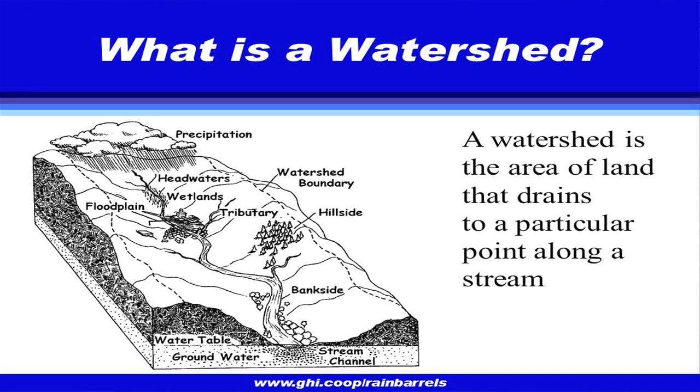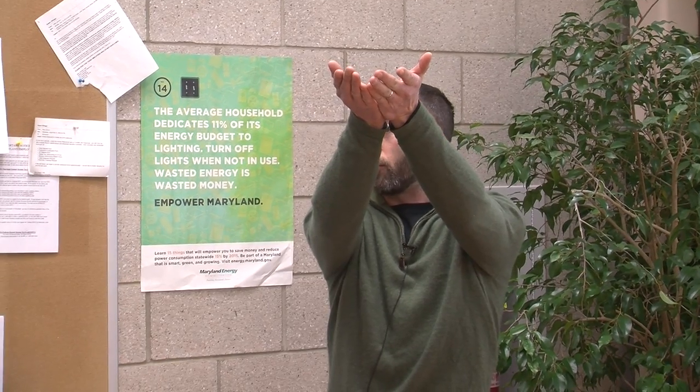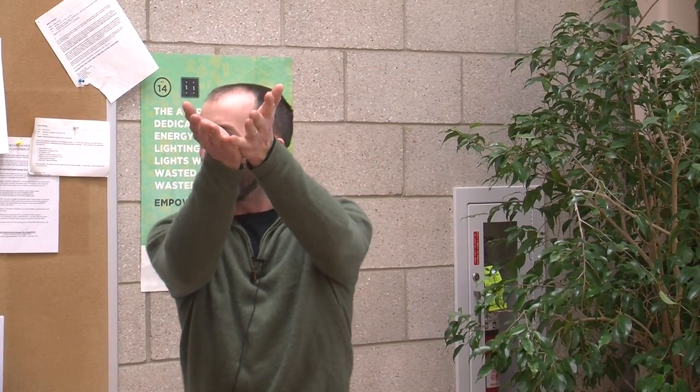We've already talked on this briefly, but I'll reiterate. The watershed is the area of land where anything that falls as precipitation drains to the lowest point. If you take your hands and put them together like a cup, that's a watershed. Anything that falls in your hands is going to end up at your pinky fingers, then down to a stream, and ultimately into the Chesapeake Bay.